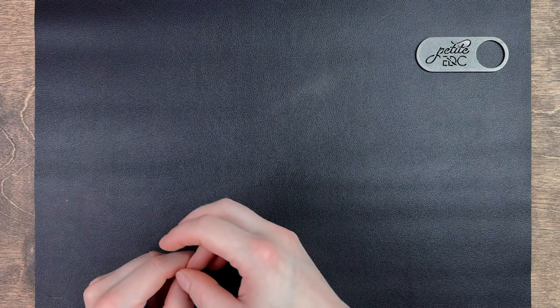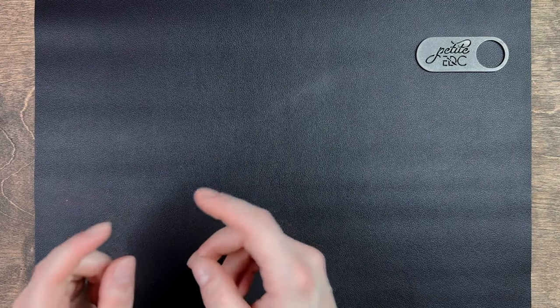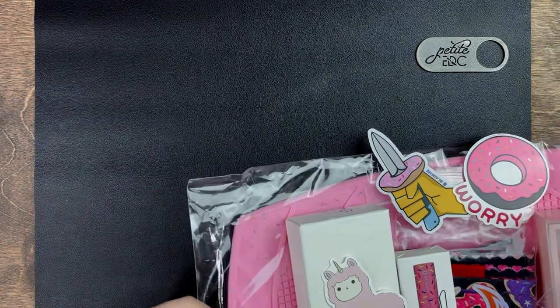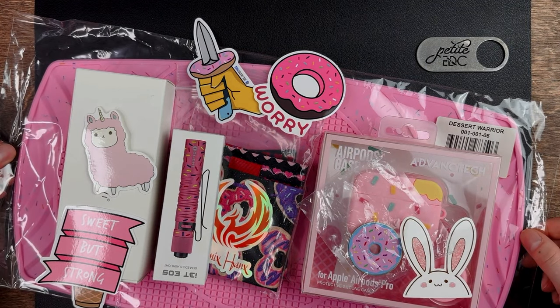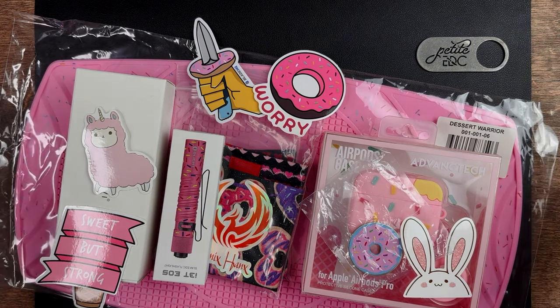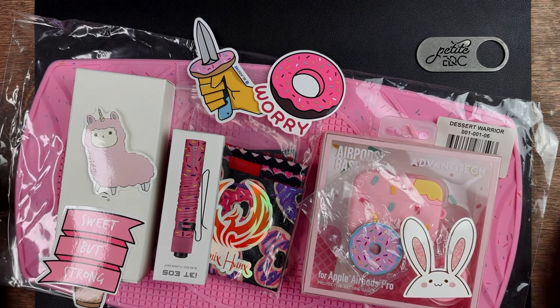Also, before you go, I want to remind people that once my YouTube channel hits 1,000 subscribers, I'm going to do a giveaway for a donut-themed EDC. I have a ton of stuff that I've bought and some things that have been donated. The faster we grow, the faster we can get to the giveaway — so please share my channel with your friends.